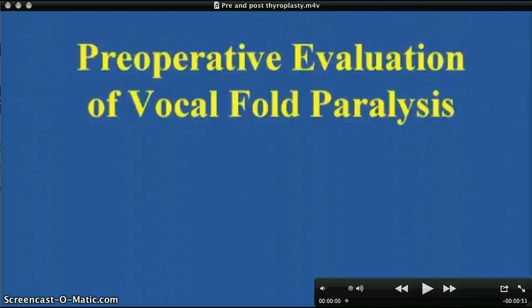This video illustrates the outcome of Type 1 thyroplasty used to treat vocal cord paralysis. Type 1 thyroplasty is a surgical procedure that uses an implant to reposition a paralyzed vocal cord to achieve better closure of the vocal cords and improve the quality and strength of the voice.